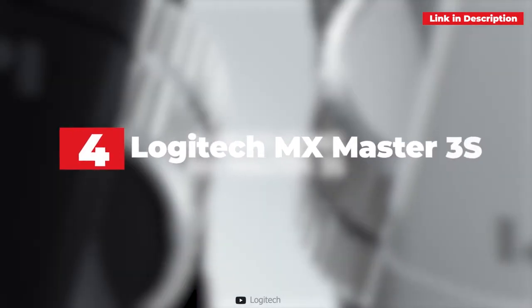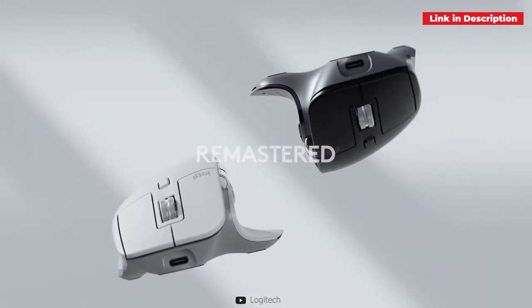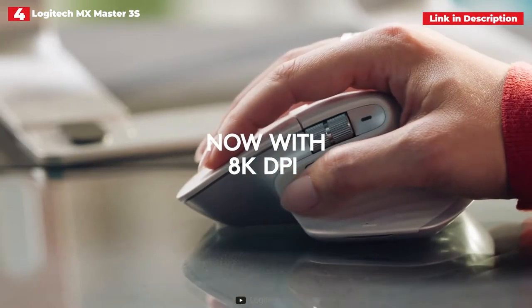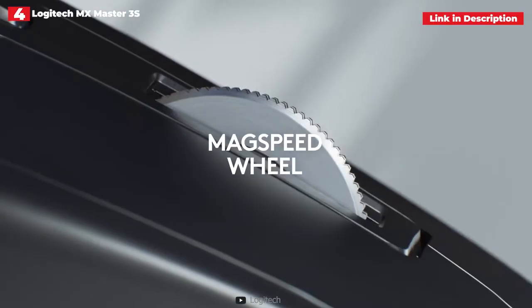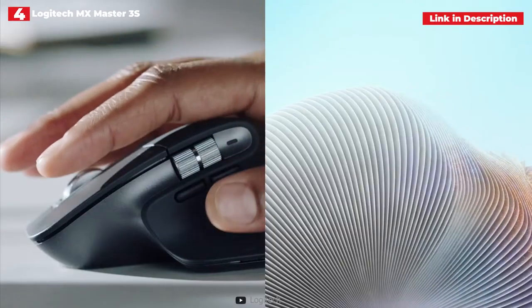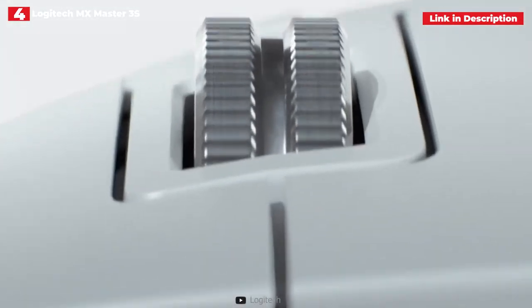4th place: Logitech MX Master 3S. The Logitech MX Master 3S is an improved version of the famous MX Master 3. It has the same versatility as its predecessors, including the 7 configurable buttons and 3 connectivity choices, as well as the same battery life of up to 70 days. There have also been advancements, making the lineup even more appealing to content creators and multitaskers.